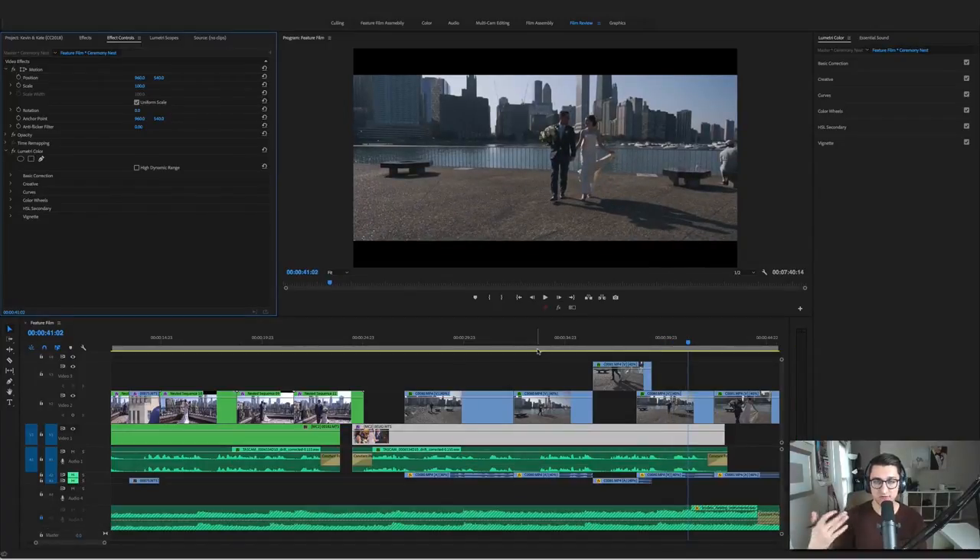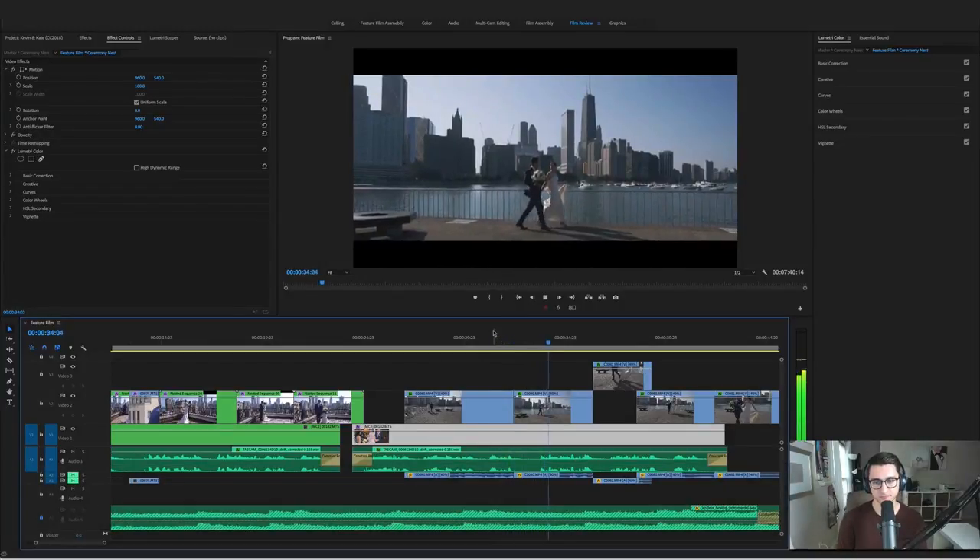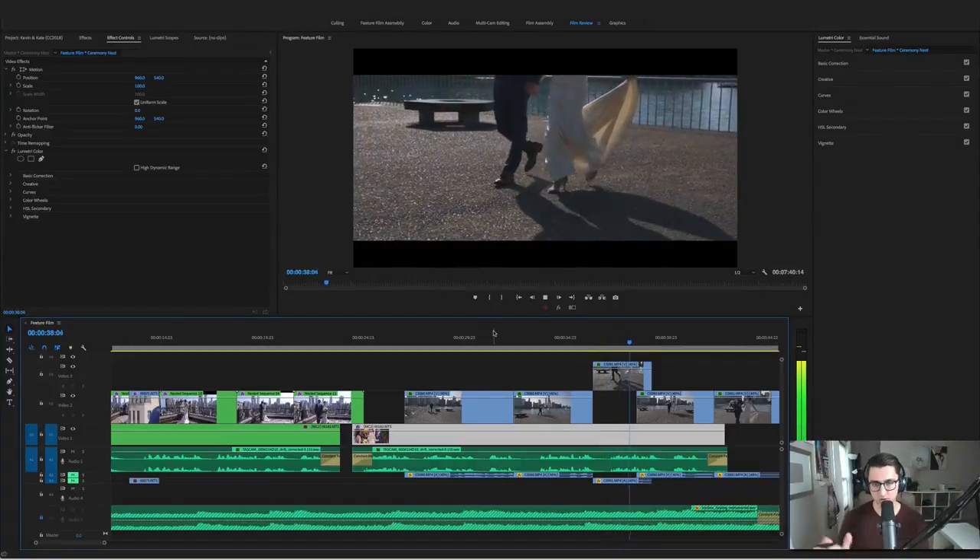With these gimbal shots you want to get a variety — how far you are from the couple, getting closer, shots of their feet, shots of them. Now with the zoom lens, the 16-35, I can be zooming in and out. So by just walking this loop one time I was able to get a ton of different shots and make a really dynamic sequence just by piecing them together, paying close attention to framing.